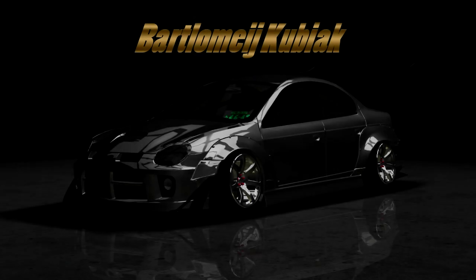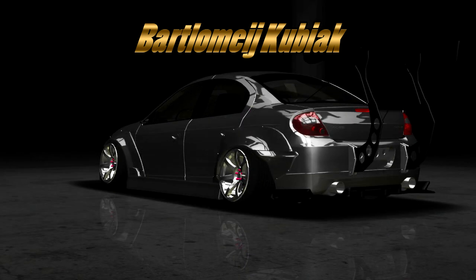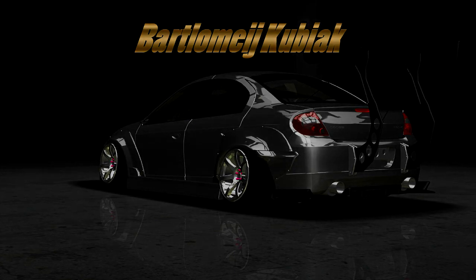And in the first place spot we have Bart Kubiak with probably the best Dodge Neon I've ever seen in my life. This thing is insane — it is definitely inspired by Japanese cars, and it is amazingly good-looking for a Dodge Neon. I don't know how that happened, but here it is. You just witnessed a good-looking Dodge Neon. It's also called an SRT4, but still.